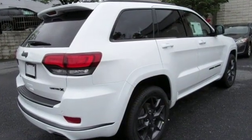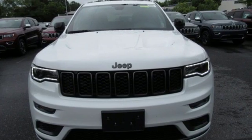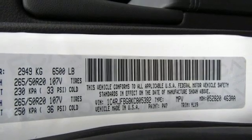Engine auto stop start feature, front heated leather bucket seats, integrated navigation system with voice activation, configurable instrument gauges, dual zone climate control.